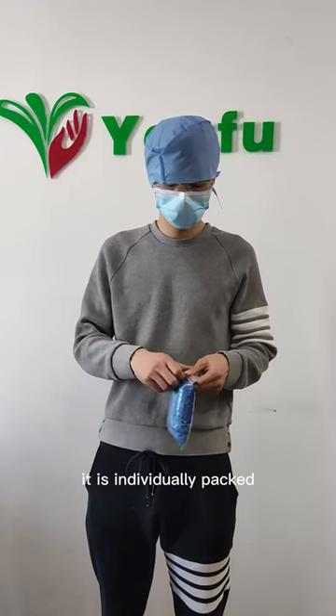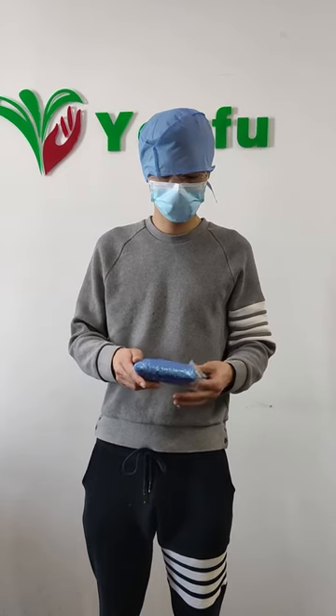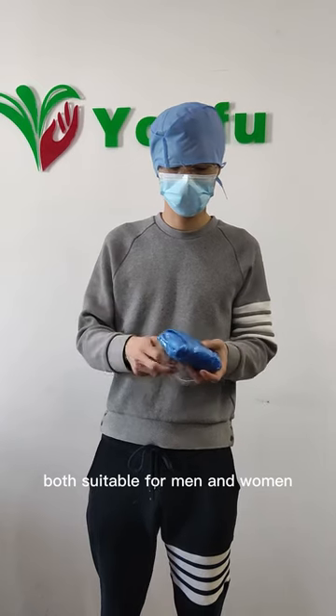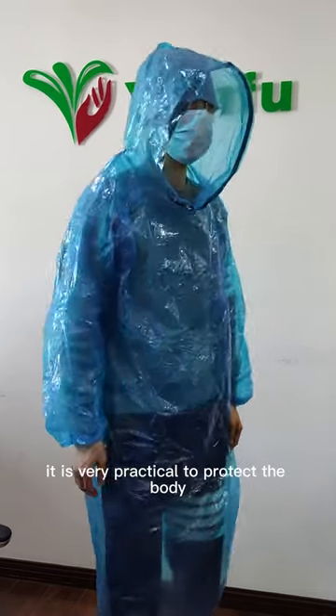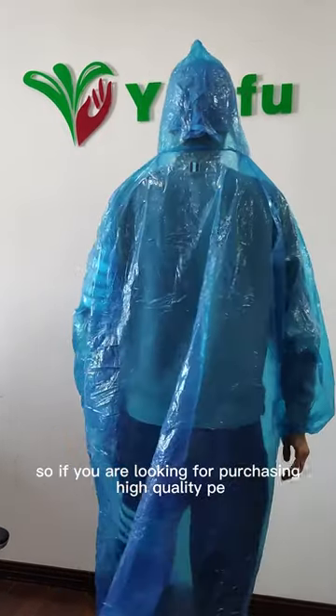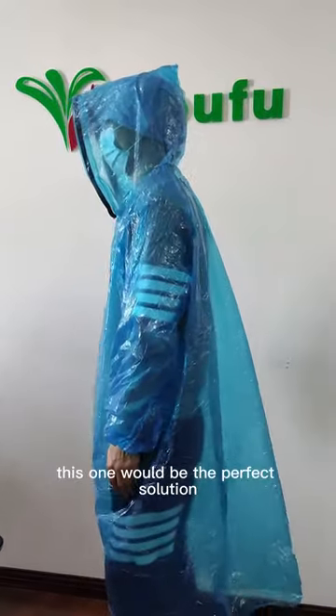It is individually packed, and the small package is very easy to take away. The size is standard and one size fits all, suitable for both men and women. It is very practical to protect the body from pollution. So if you are looking to purchase high quality PE ponchos in bulk, this one would be the perfect solution.